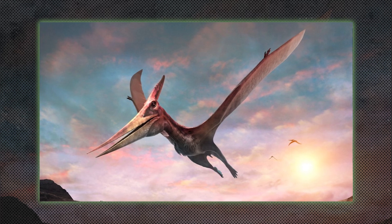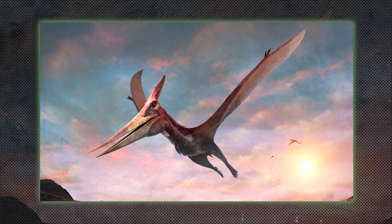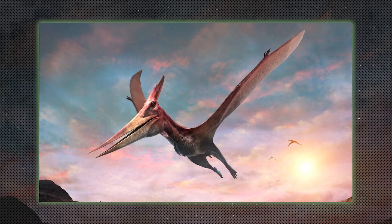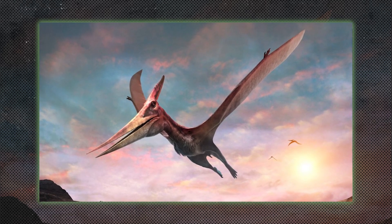Although not dinosaurs, Pterosaurs were flying reptiles that lived alongside dinosaurs. Species like Pteranodon had large wingspans and toothless beaks, and they dominated the skies during the Mesozoic era.